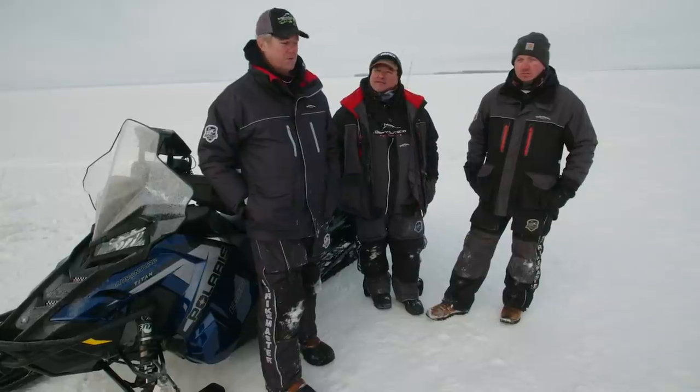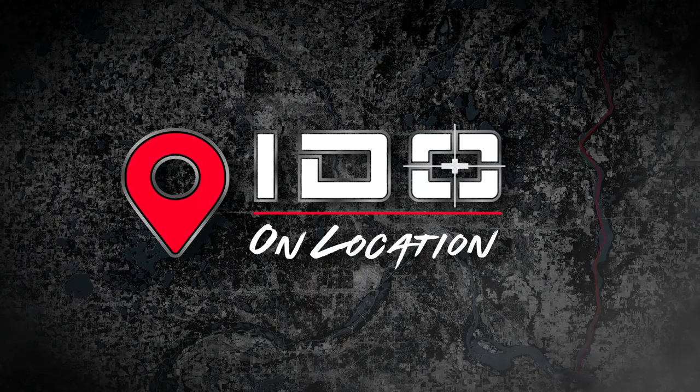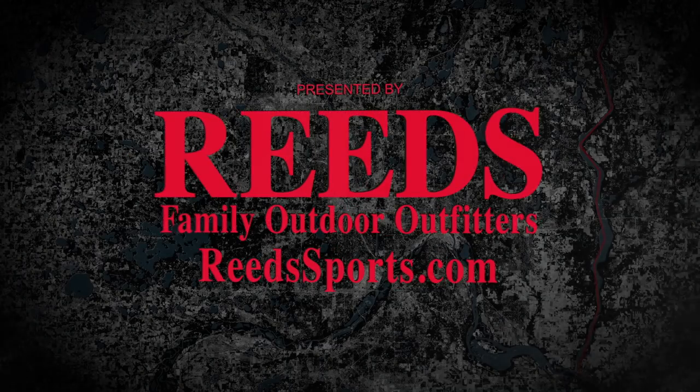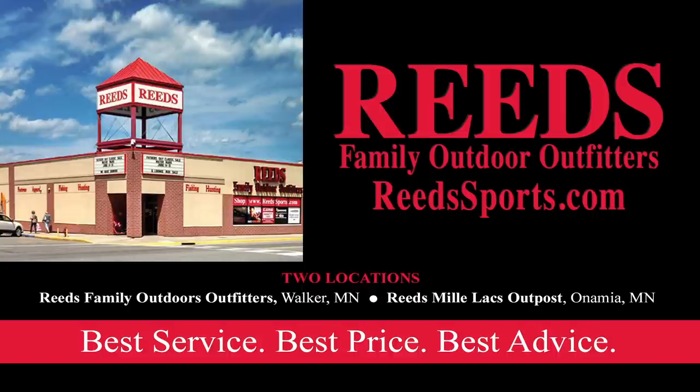Thanks for tuning in — this was one of our more challenging shoots for the winter, and I'm looking forward to an easy one coming up in the next week or two. We'll see you next week. In Depth Outdoors On Location is presented by Reed's Family Outdoor Outfitters — offering the best service, best price, and best advice on all your favorite ice fishing gear, guaranteed. Find them online at ReedSports.com.